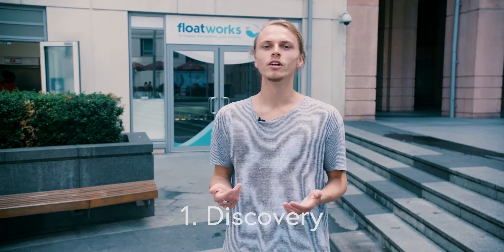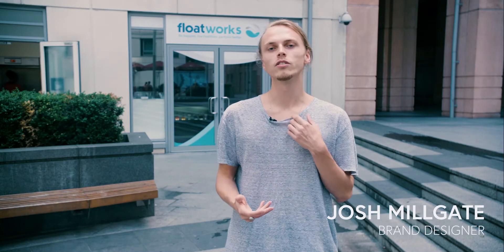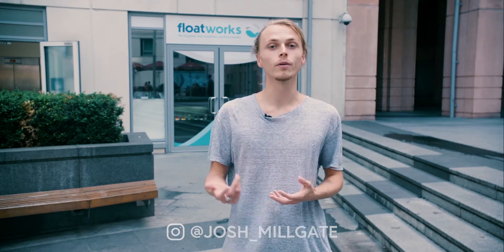The first part in the process was to really spend a bit of time at Floatworks getting to know the core team and also to spend a good amount of time interviewing the customers. So I could get a feel for why do people float, what do they think of Floatworks, and how can we improve the current state of the business?